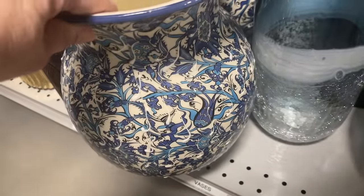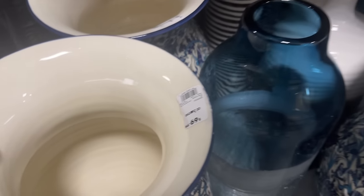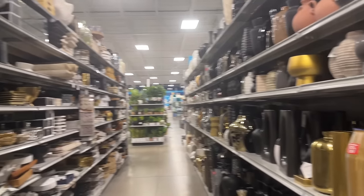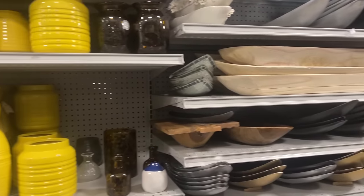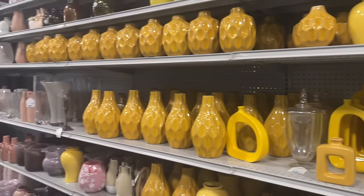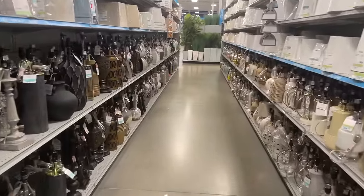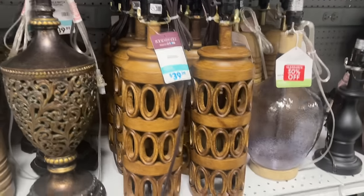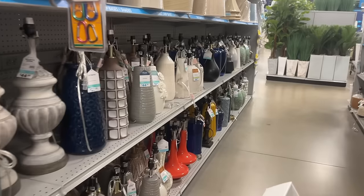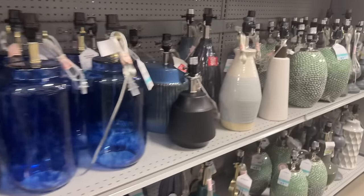This big oversized vase — however you like to say it — was so pretty, hand painted in Turkey. A little bit more pricey, more of an investment, but a very classic showstopper kind of piece. Over in the lamp section, which goes on and on — there are like three aisles — I thought these looked very mid-century. If you had that style going on, these would work really well and they look like something you may have gotten at an estate sale.